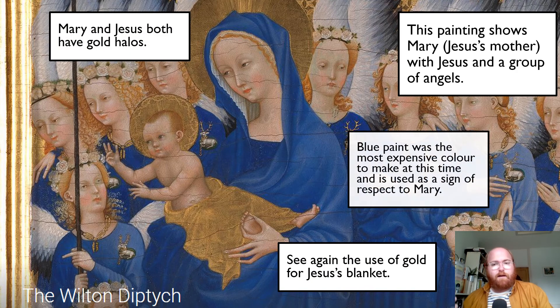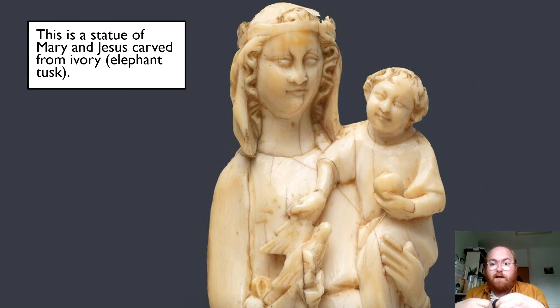The gold for Jesus's blanket, the gold halos, blue being this incredibly expensive paint to paint with. This is our last one - again, you can see this in the National Gallery. This is a statue of Mary, who's here, and Jesus, who's here. We don't know who the artist was, but it's carved from ivory. Ivory is elephant's tusks. In the olden days, and even sometimes now, those tusks are cut off and used to make art - used for all sorts of things, used to make piano keys out of them. But it was again very, very, very expensive. So this ivory is again showing the value of Mary and Jesus.